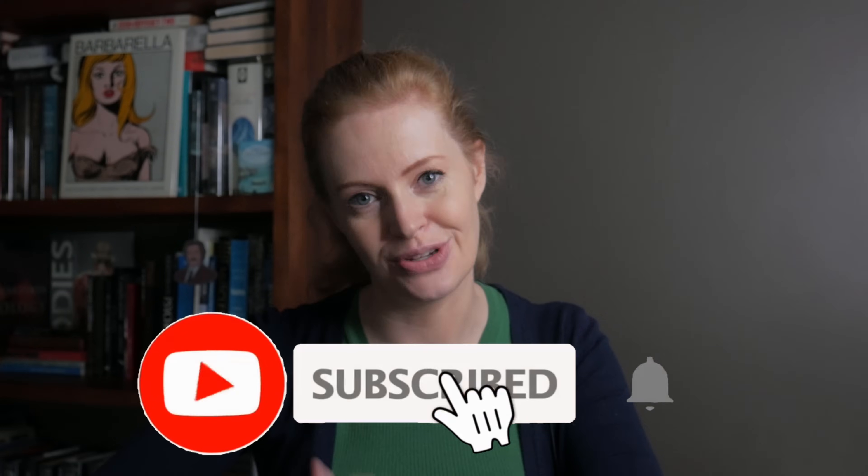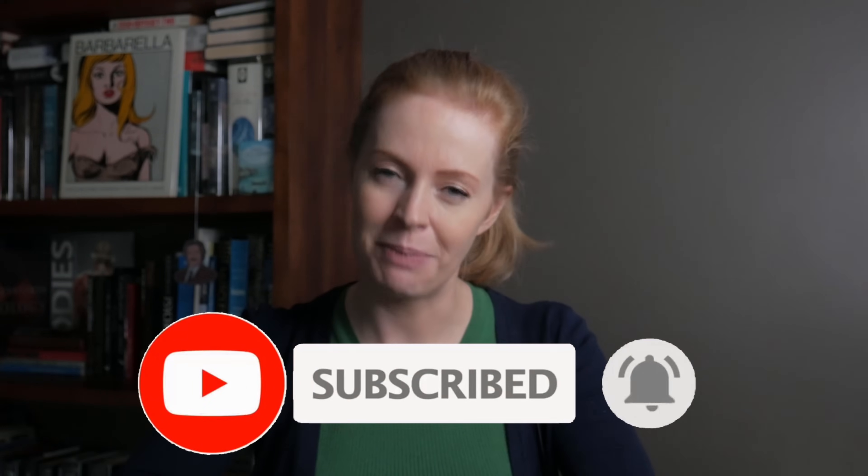Please give this video a like if you found it helpful, hit the subscribe button for new videos every single week, and hit the bell to get notified when I post new videos on Tuesdays. Please let me know in the comments what you enjoyed about this video or what you want to learn more about. Also take a look at my playlist on everyday medications you take but know nothing about. Thanks for watching.